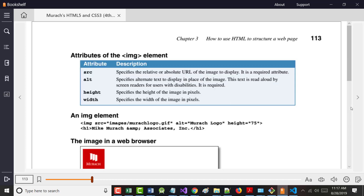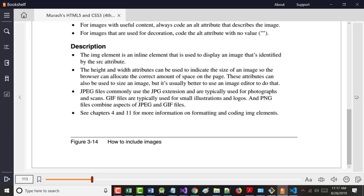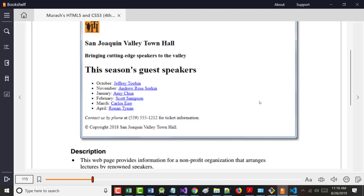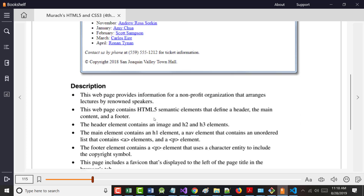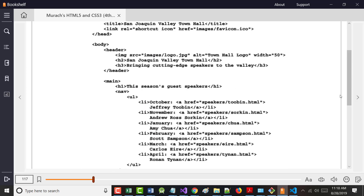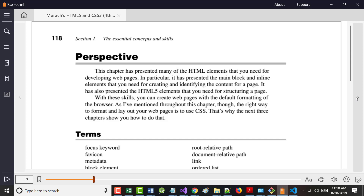We've already started talking about images. I told you about the source attribute (src), the alt attribute, height, and width — they're all explained right there. The book gives you a web page example including this stuff, then shows you the HTML and the CSS.